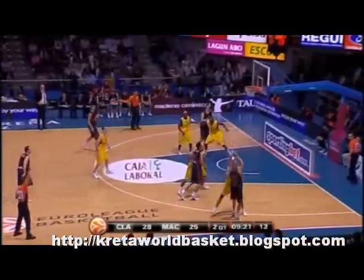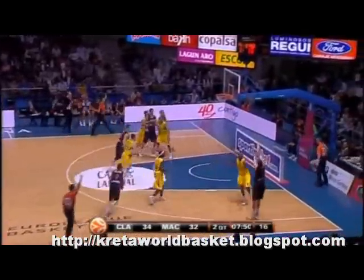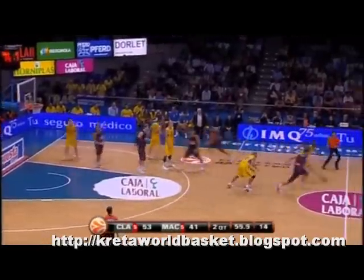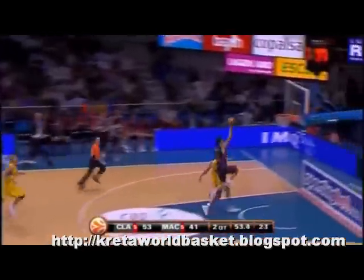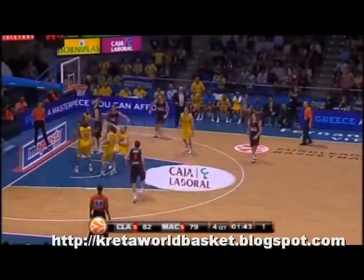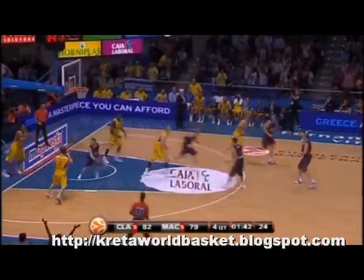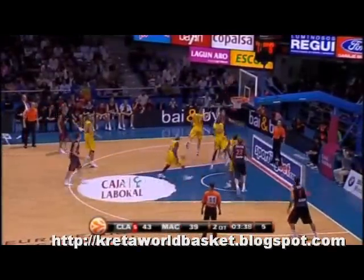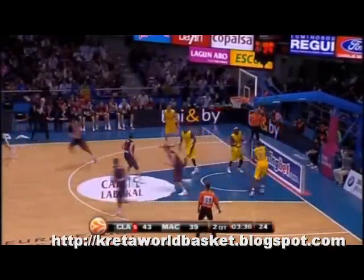Caja Laboral bounced back in a big way from last week's defeat against Lottomatica, winning 86-81 against Maccabi Tel Aviv. A big offensive night for Vitoria, scoring 55 points in the first half and going up by 14, before being rallied by Maccabi in the last quarter. Marcelino Huertas and Thiago Splitter — 26 points for him, a career high in the EuroLeague — held Maccabi off. 18 points for Lampe leading Maccabi scorers.